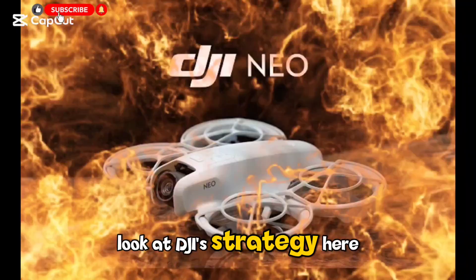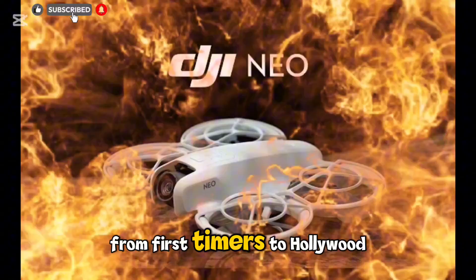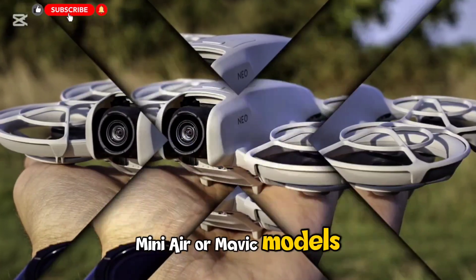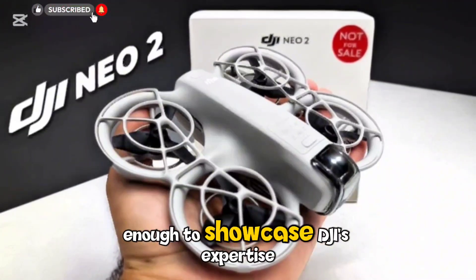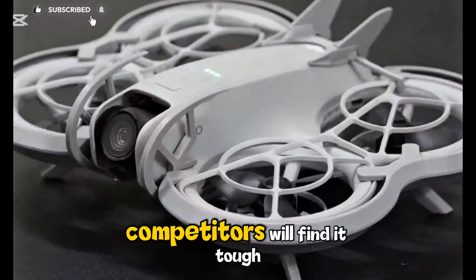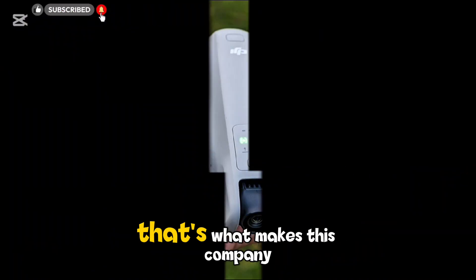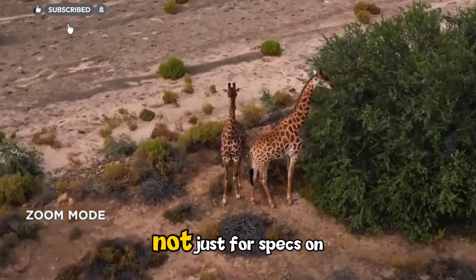Let's look at DJI's strategy here. Over the years, DJI has built an ecosystem that covers everyone, from first-timers to Hollywood filmmakers. The Neo line is its gateway product, meant to introduce new users to the brand. Once they get hooked, they might move up to Mini, Air, or Mavic models. The Neo 2's upgrades make that first step even more appealing — it's small but powerful enough to showcase DJI's expertise in design, image processing, and flight control. Competitors will find it tough to match, as most brands in this category struggle with stability, image quality, or software polish. DJI delivers everything with precision, and every drone it releases feels like it has been tuned for real-world use, not just for specs on paper.